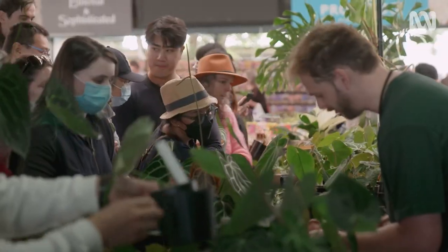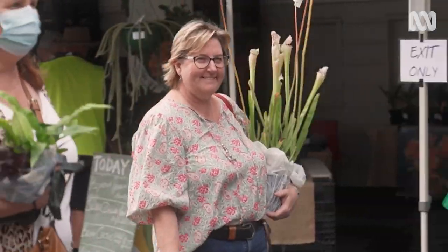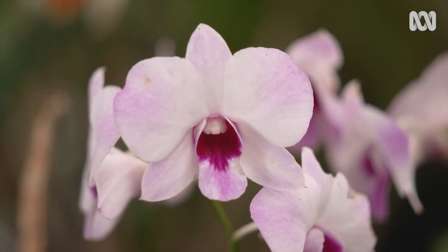The Collector's Plant Fair is held in Northwest Sydney every year and this place gets packed. Everyone from the hardcore plant nerds to the weekend gardeners to the indoor plant lovers — we're all here to meet the growers and see what wild and wonderful things they have on offer.